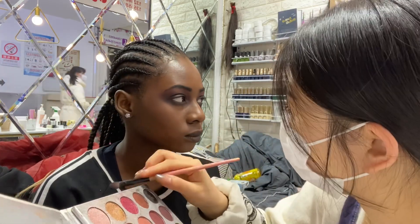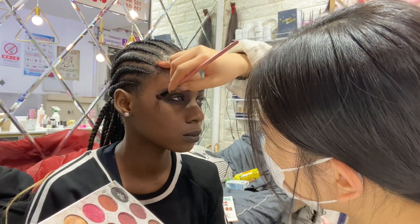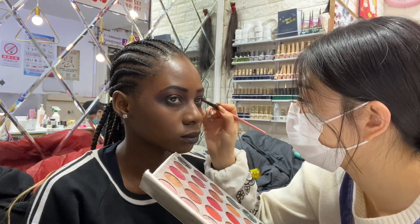This is just adjusting the eyeshadow again, applying more eyeshadow to my lips, and just adding a little bit of spice to everything.